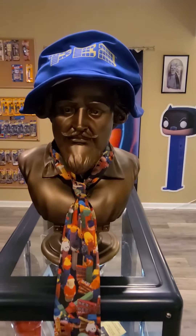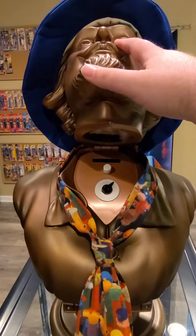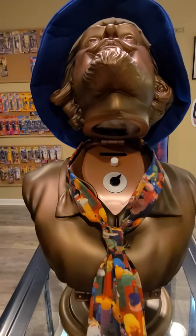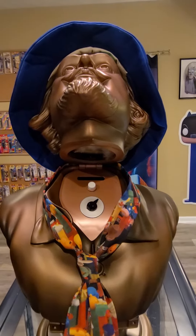Adam would then go to the Shakespeare bust and tilt back the head to reveal a secret button. Once pressed, this button would activate a secret door in his library that would open up to reveal the bat poles and the entrance to the Bat Cave.